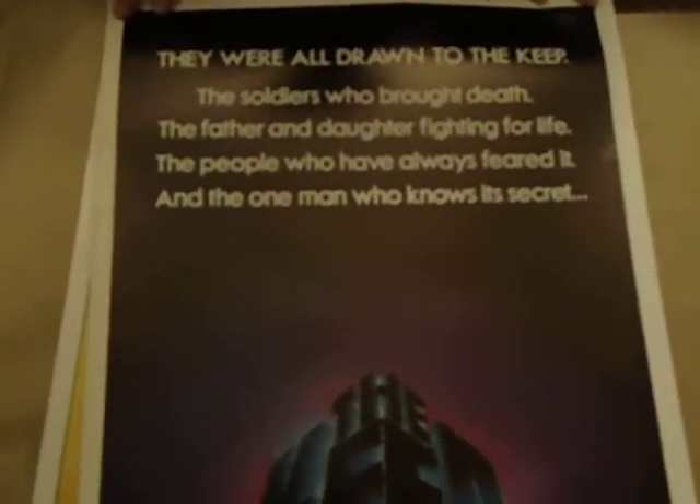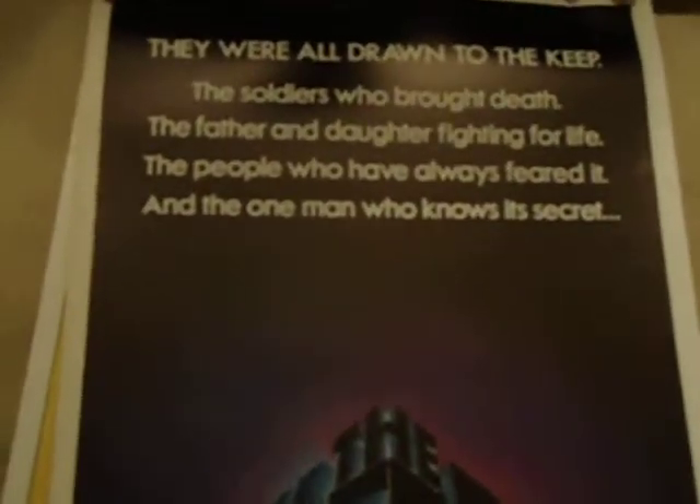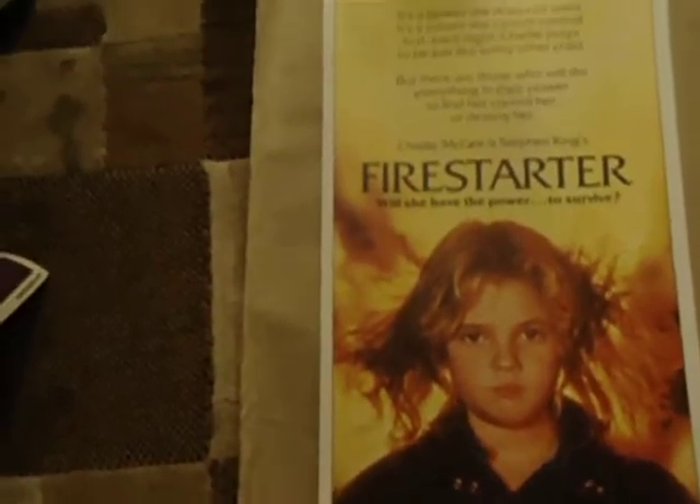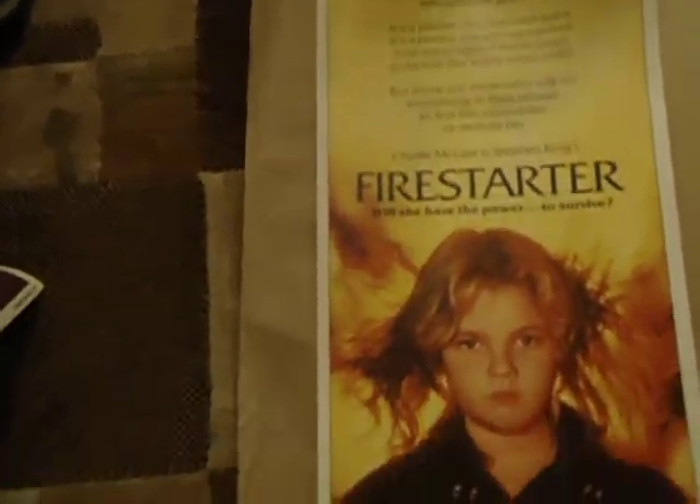Awesome movie poster, kind of a crappy film — The Keep. They were all drawn to the Keep. Recognize that one I'm sure — Stephen King's Firestarter.